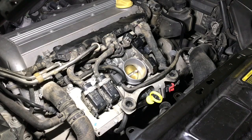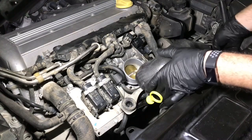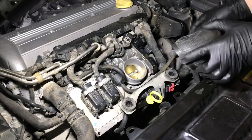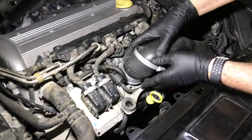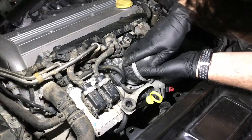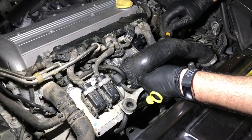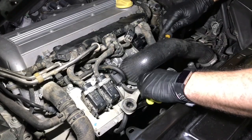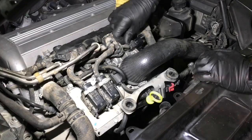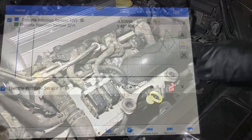For those who don't have a scan tool to erase any generated faults, I'd suggest removing the battery before the start of the job. Now let's look at the recordings from the scan tool for both the old and the new throttle body, starting with the old one.